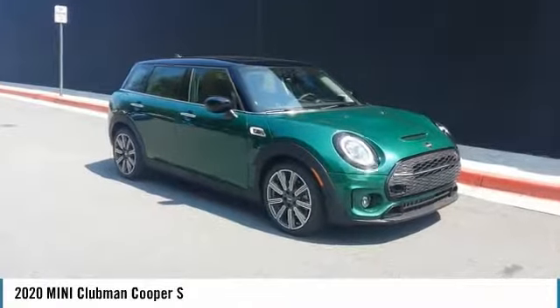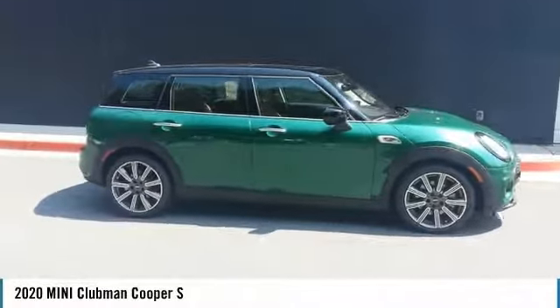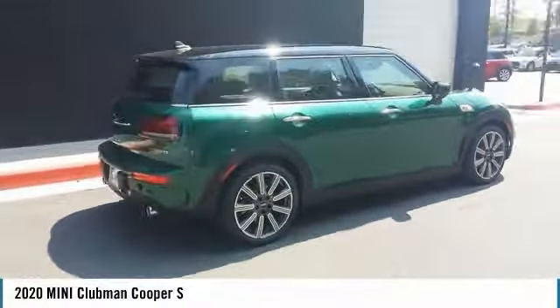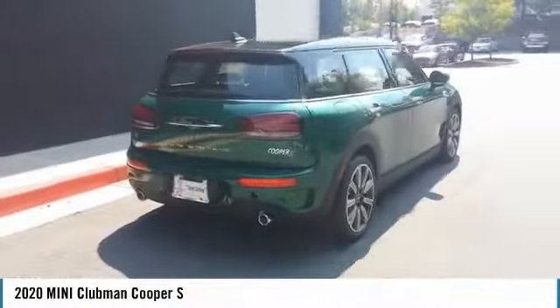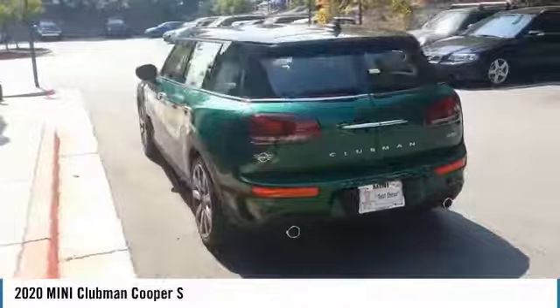You are going to love the 2020 Cooper Clubman. The Mini Cooper Clubman is a longer version of the regular Mini, with a larger back seat and more cargo space. Fuel economy on the Clubman is excellent, ranging from 29 to 33 miles per gallon.